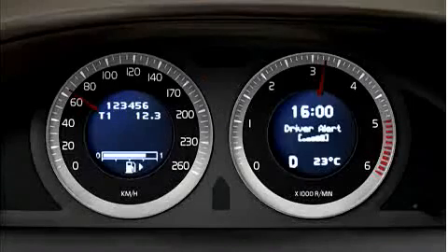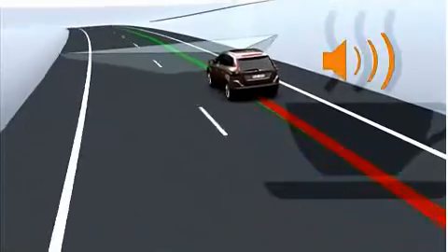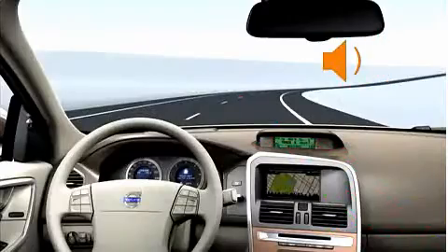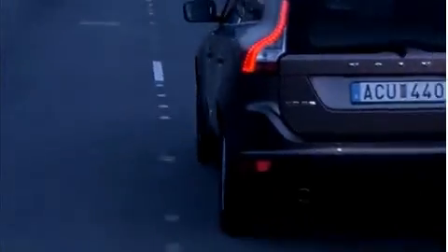Five bars in the information display indicate the driver's current level of concentration. When attention drops below a certain level, the driver is alerted with an alarm and a message recommending the driver to stop for a break.